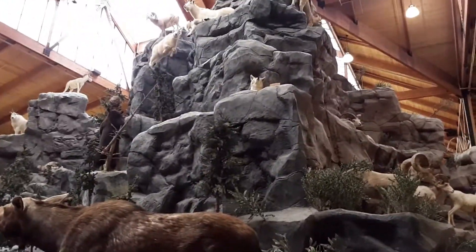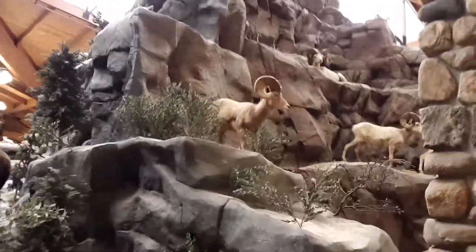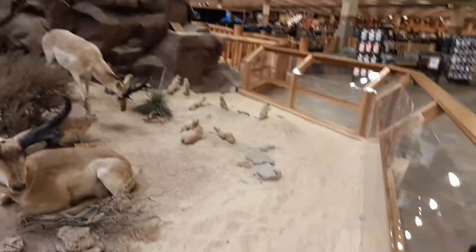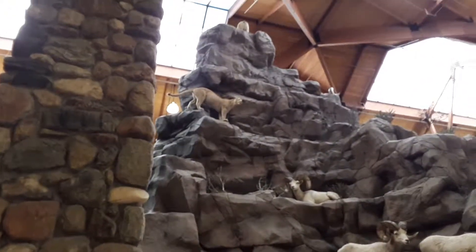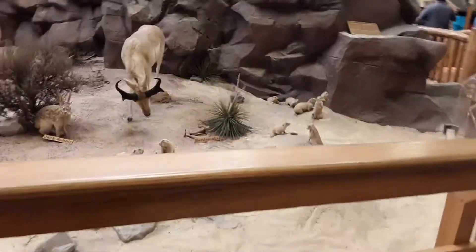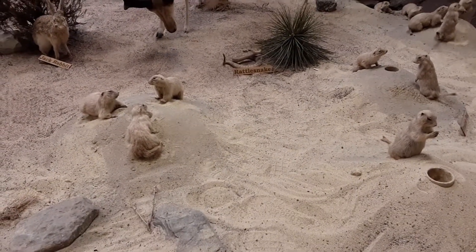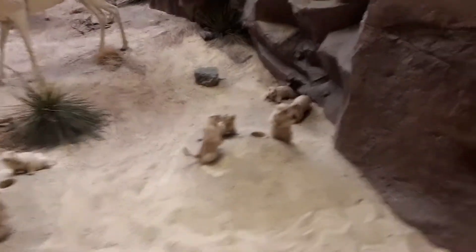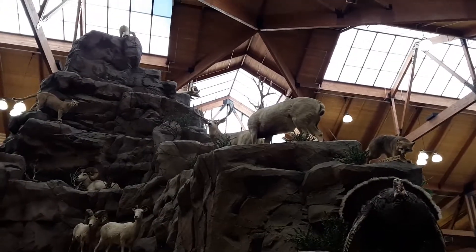There's a coyote right there, a bunch of goats, some mule deer, desert sheep, a mountain lion, and they have a rattlesnake right there. These are prairie dogs — adorable little things, very friendly. Merriam's turkeys, gray fox, and some more deer way up there.